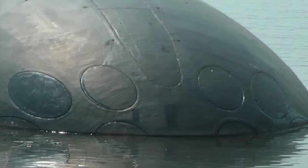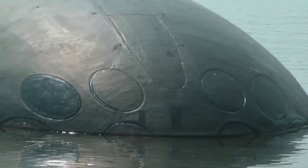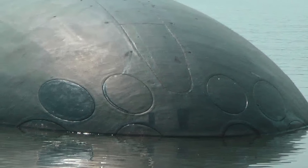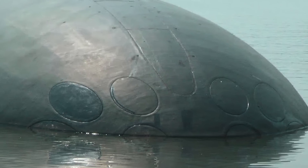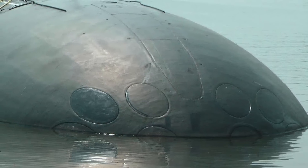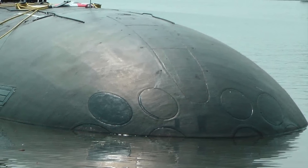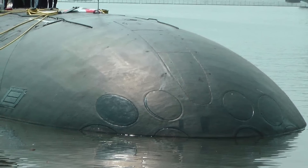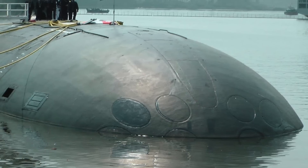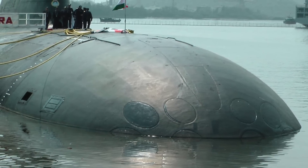The Project 971 Akula-class submarine was first deployed by the Soviet Navy in 1986. The Indian Navy currently operates INS Chakra, an Akula-class submarine formerly known as K-152 Nerpa, which New Delhi leased from Russia starting in 2011, and was formally commissioned into Indian service in April 2012 for a period of 10 years. The submarine displaces 8,140 tons, can do over 30 knots — twice the speed of any diesel-electric submarine — and is the quietest nuclear submarine around, with 80 crew members on board.